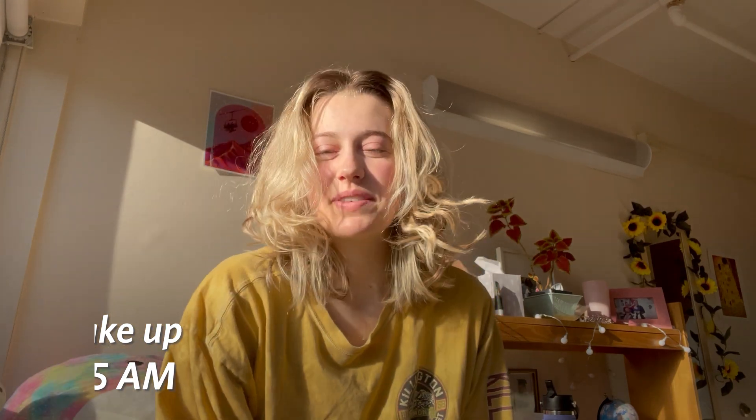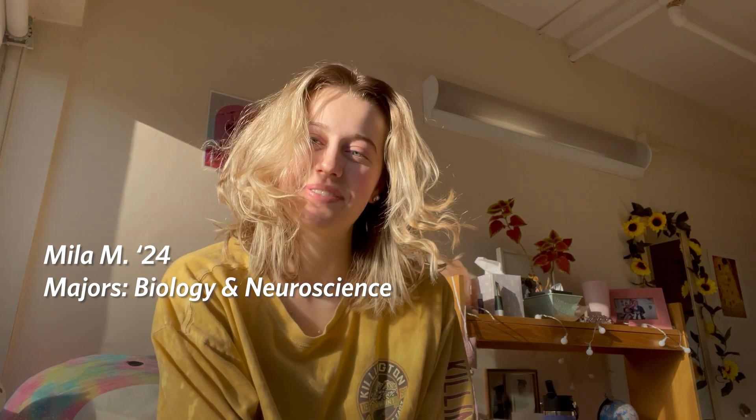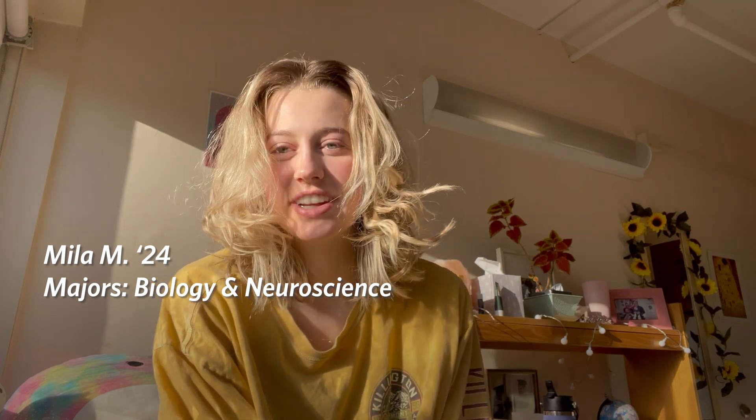Good morning! My name is Mila Mernick. I am a senior undergraduate student at Brandeis University studying biology and neuroscience. Today I want you to come with me to see what a day in my life looks like. Let's go!